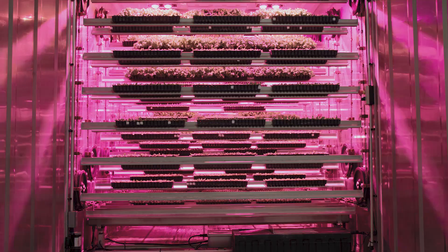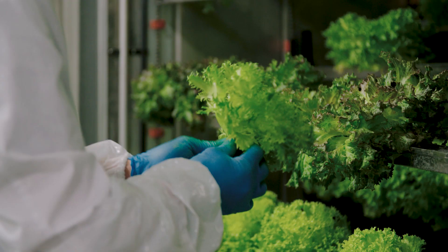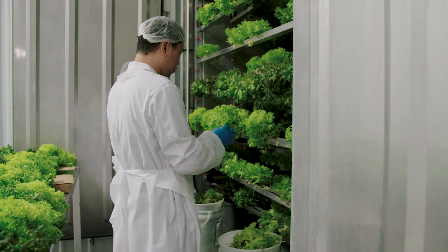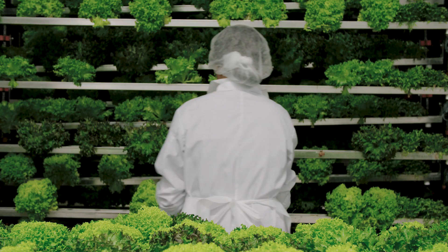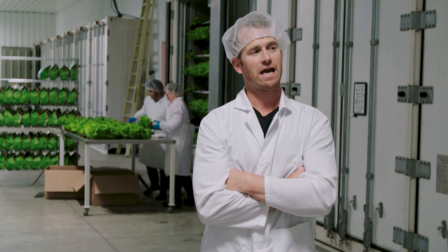What sets Cubic Farms apart from any other controlled environment ag or vertical farming system is everything comes to you. You're not going up and down scissor lifts or anything like that — the lettuce is coming to you at harvest. There's no bending down to pick up plants. From transplanting to seeding, everything is at that level. It makes work a lot easier on our employees and it's a much safer working environment.